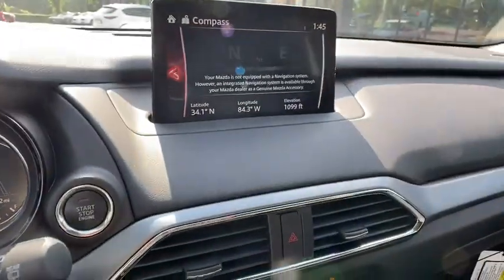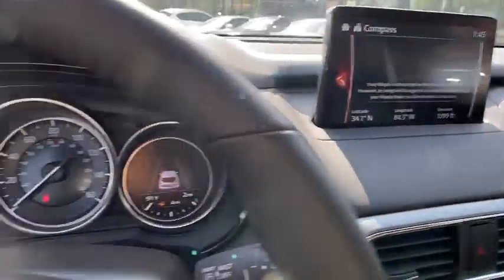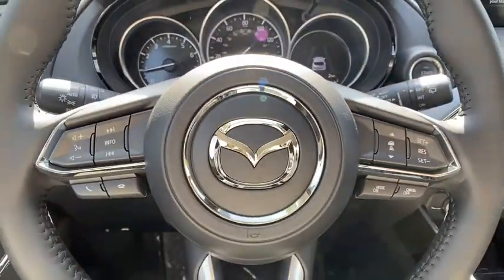Additional features include compass, electronic stability control, rear window defroster, power windows, trip computer, brake assist, Sirius satellite radio, tachometer, and overhead console.